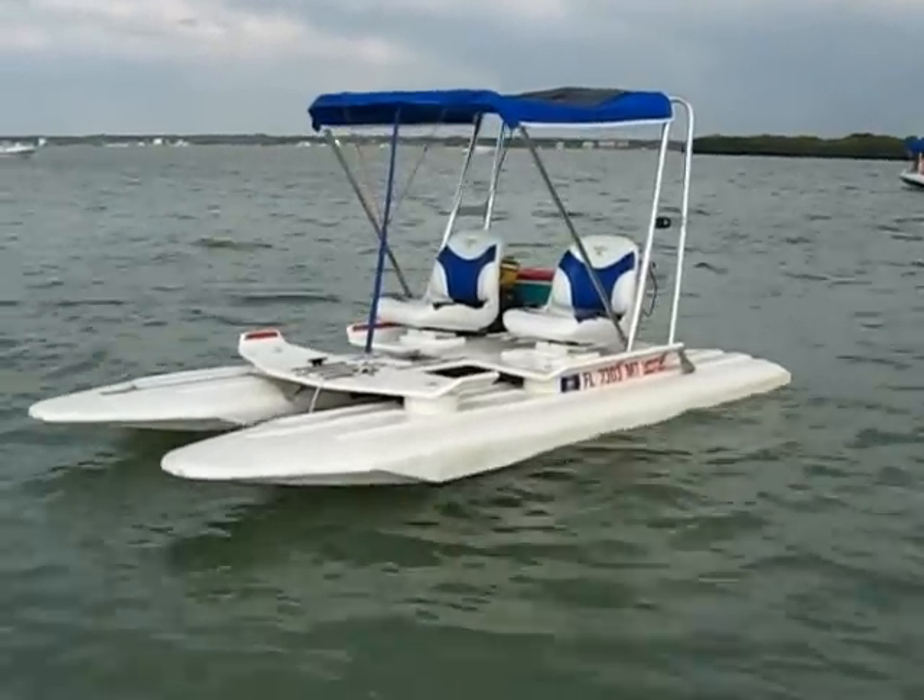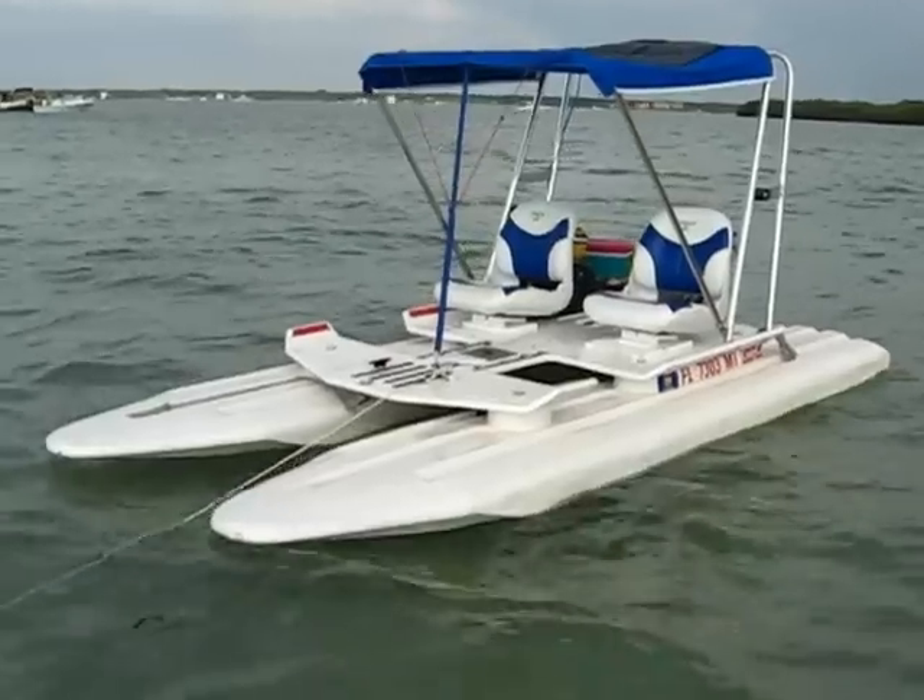Today we got the first look at the Electric Cat, the Craig Cat converted into a hybrid.